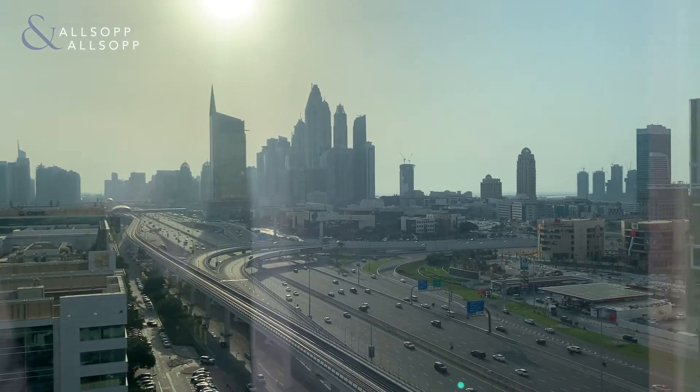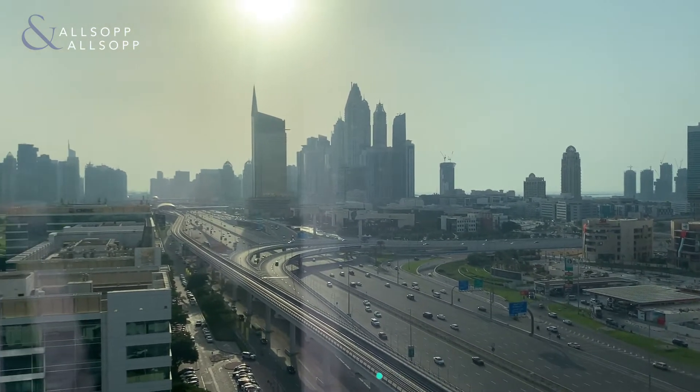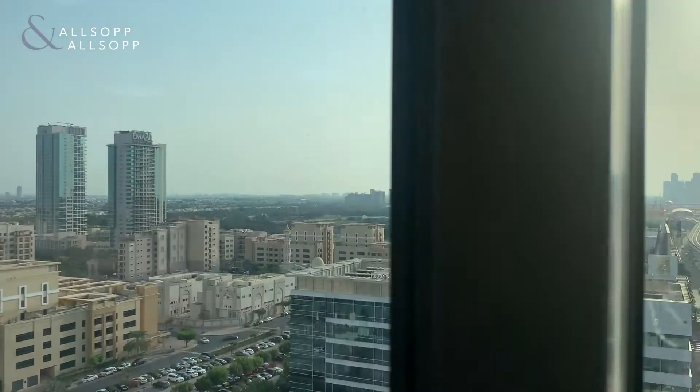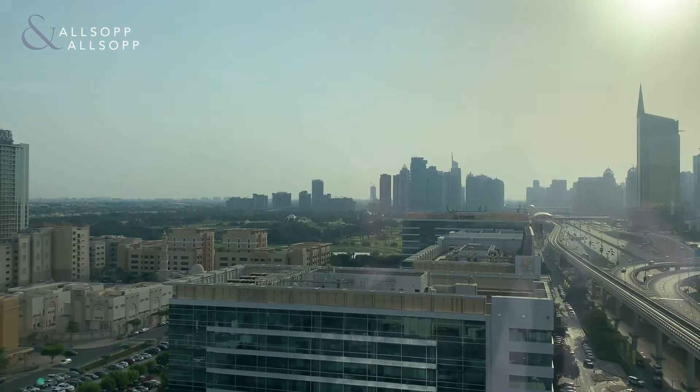There's a lot going on. You have the Marina View here along with Sheikh Zayed, and also a Golf Course in the backdrop along with GLT.